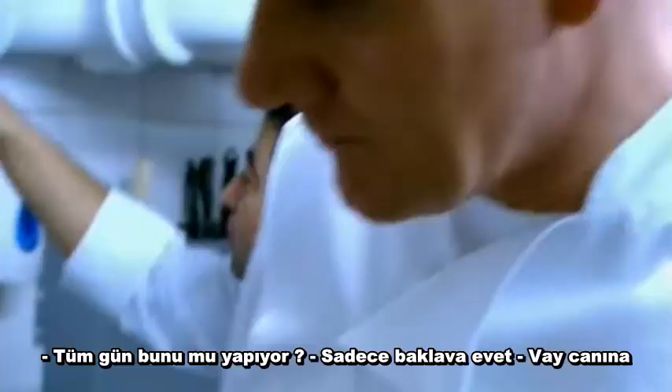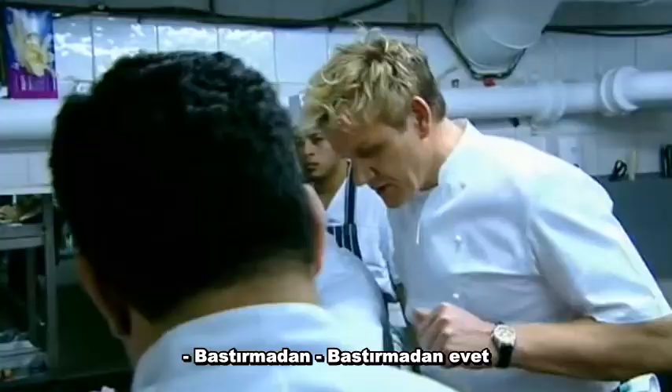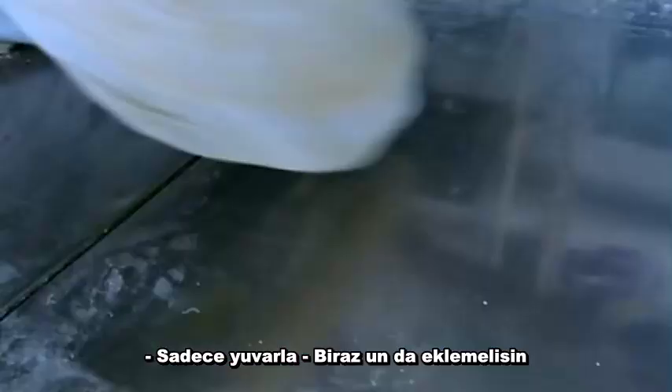Pastry has never been my strong point, and rolling it this fine takes years to perfect. No pressure. Yeah, just wrong. Yeah, you put a little bit of cornflour as well, please.